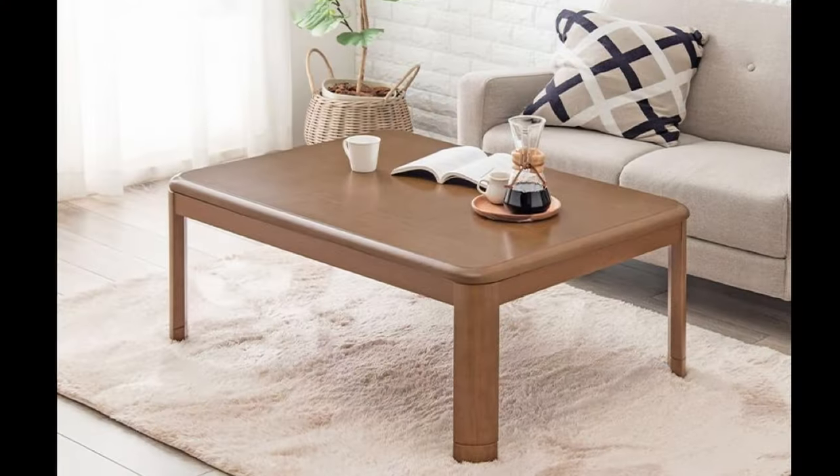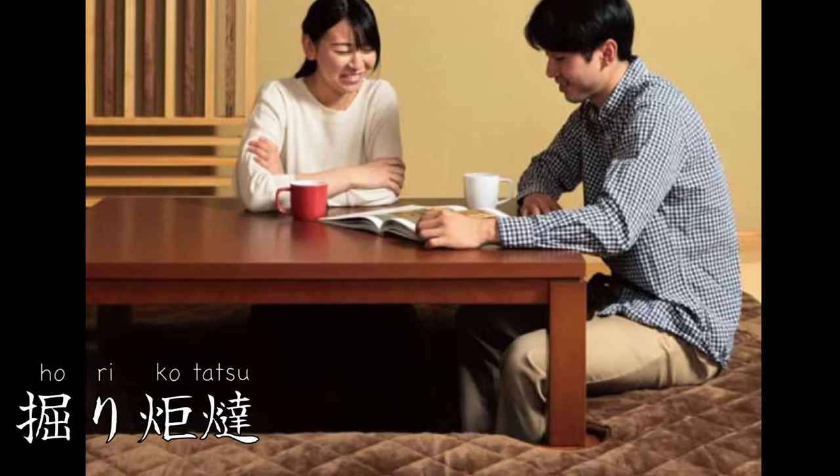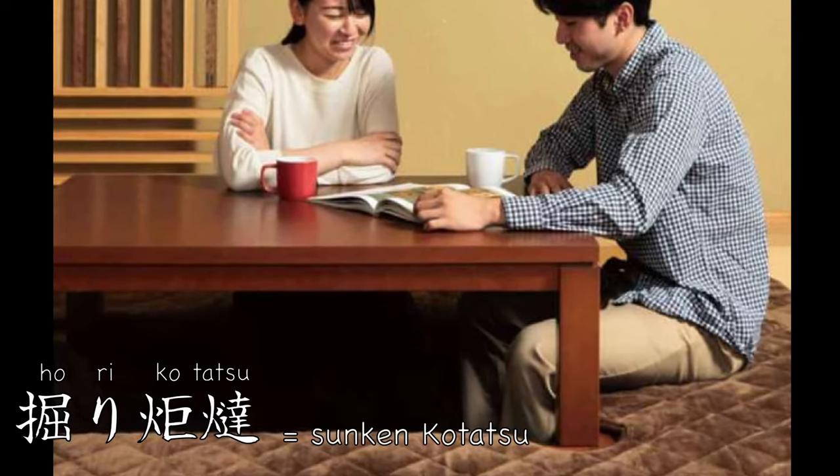For kotatsu, there are two variations. One is just a regular flat kotatsu, where you can put it on any floor. The second is what I have here — the so-called hori kotatsu, meaning sunken kotatsu, where you can put your legs under it and sit like this.